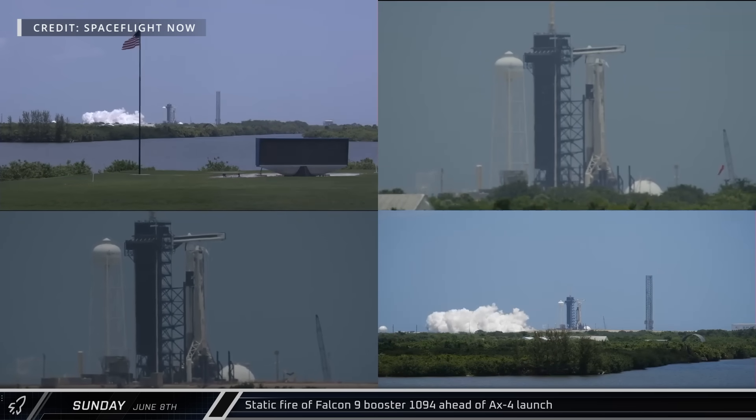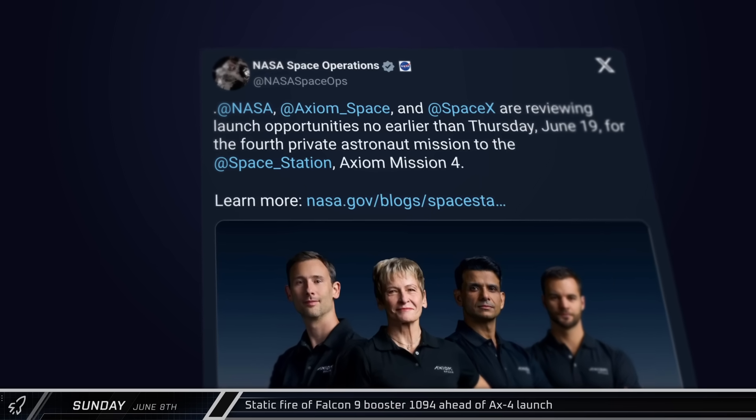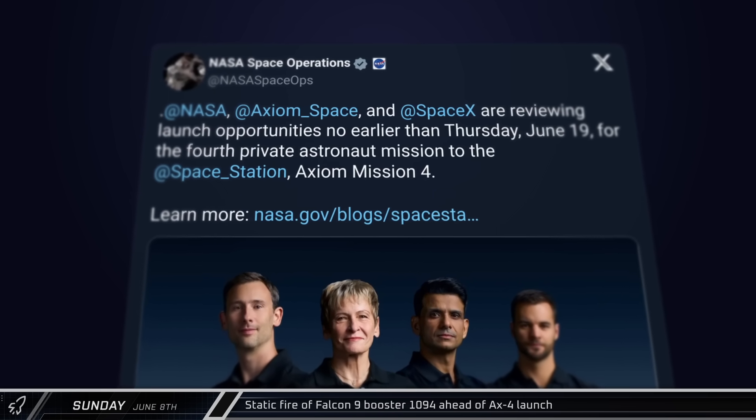After patching holes on the Zvezda module's docking port, pressure in the module stabilized, but the station is continuing to lose air. According to a post on X, the next launch window opens on the 19th.